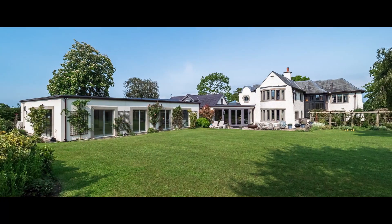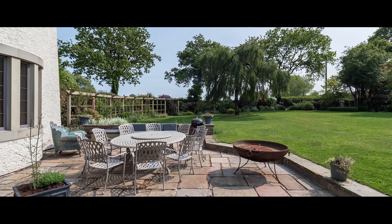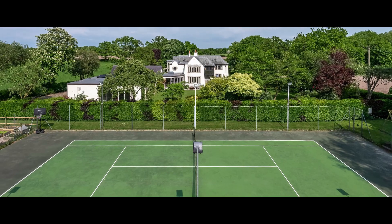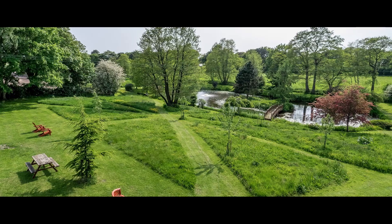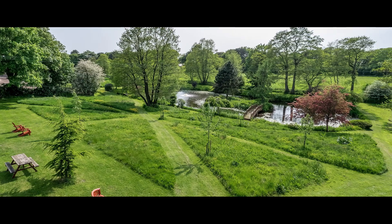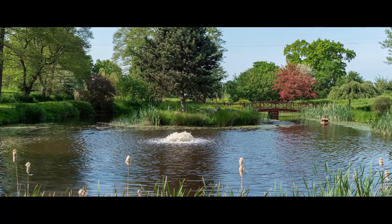The manicured level lawns have deep, beautifully planted herbaceous borders, with doors from the garden room leading to a wide stone terrace. A high beech hedge screens the netted hard tennis court, which sits on top of a grass bank and overlooks the stunning lake with bridge to a central island and a wildflower meadow with moon paths to the side.